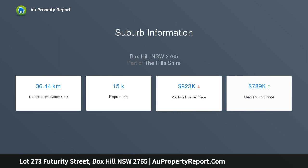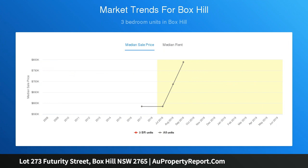The home consists of a large walk-in pantry to the kitchen and two separate living areas downstairs, with two alfresco areas. Upstairs has four bedrooms with a good-sized family room. The land is expected to register mid-2019.